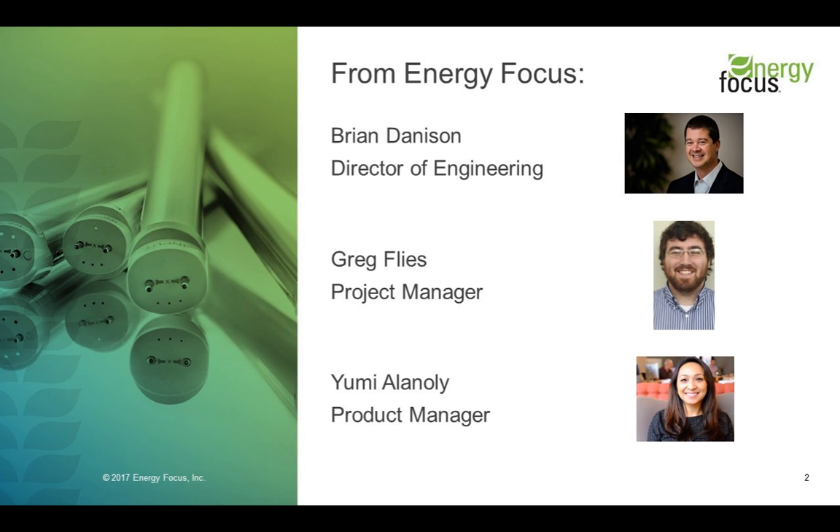From Energy Focus, we have Brian Dannison, who is our Director of Engineering. Brian and his team lead the development of all of our products, including our first emergency lighting solution called REDCap, which we'll touch upon during today's webinar. We also have Greg Fleece, who is our project manager, also part of the engineering team, who will be answering your chat questions. He's been a very integral part during the development of our emergency lighting solutions. My name is Yumi Alanoi, and I'm the product manager on the marketing team, and I'm very happy to be here today to share this knowledge on emergency lighting with you.